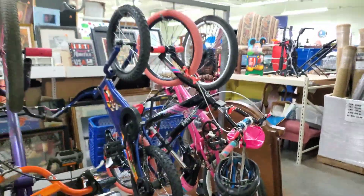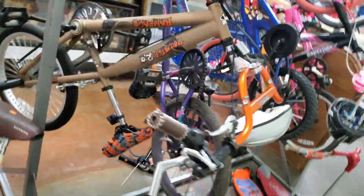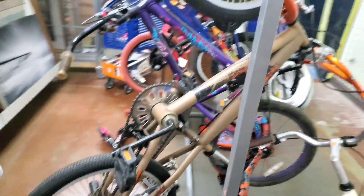Any of these bikes that you all can see — if you can get those up on Facebook Marketplace for $20, you can make a quick flip.